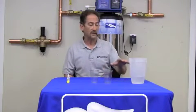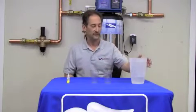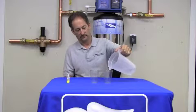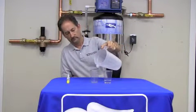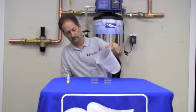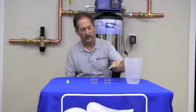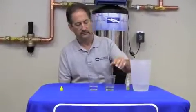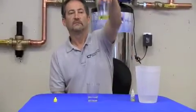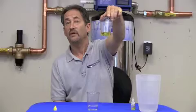I'm going to demonstrate — you'll see for yourself. Here is tap water. Adding OTO chemical, a very common test for chlorine. Nice and yellow — an indication of a nice amount of chlorine in our tap water.